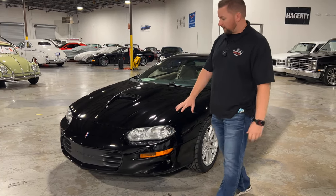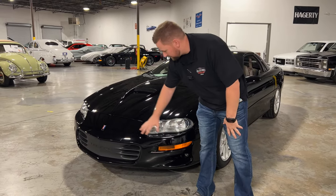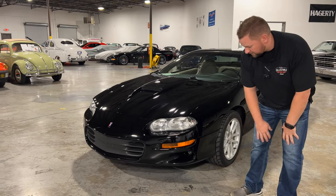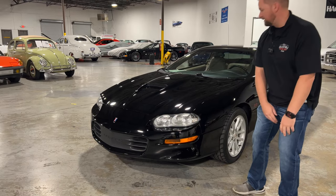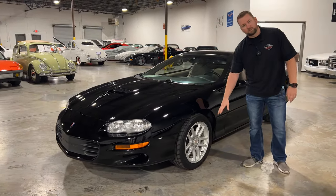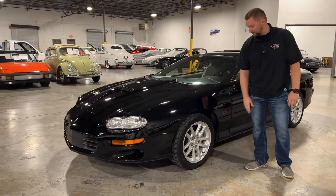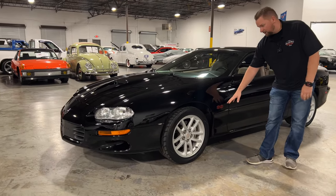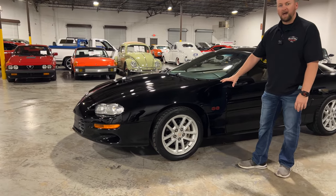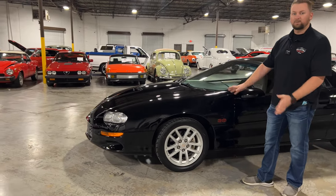Starting up front, the front fascia is in good condition — no major rock chips or anything. The headlights are in excellent condition and there are some really nice fog lights here. Moving down the side of the car, you've got your classic SS wheels, which are also part of the SS package, along with the SS badging. The fender is in really good condition.